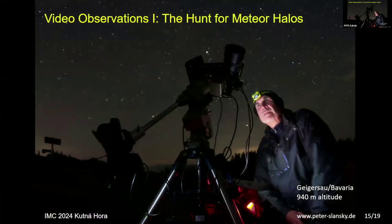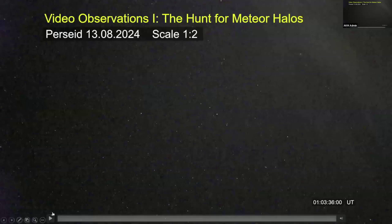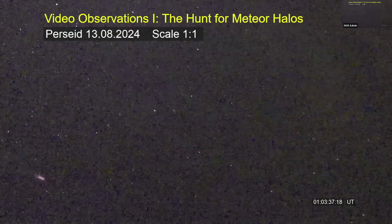For video observations, the ongoing hunt is for meteor halos. In 2022, a brief theory was presented about the morphology of meteor halos, and the search continued — especially for the outer halo and inner halo. Three cameras were used, along with a GPS timecode generator, a valuable device for precisely synchronizing multiple cameras via audio timecode in the field. Unfortunately, the best meteor captured was outside the field of view.